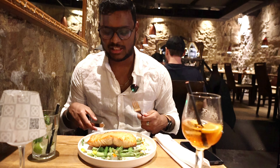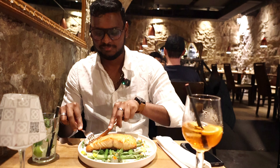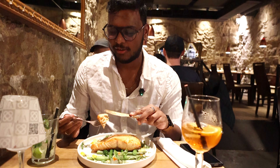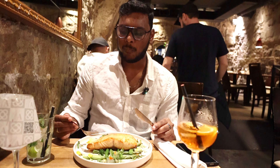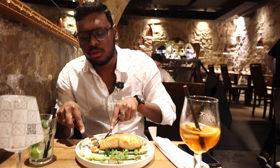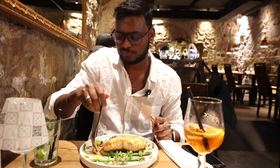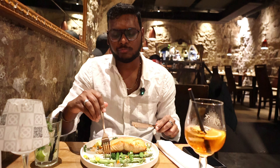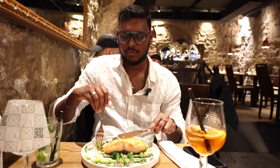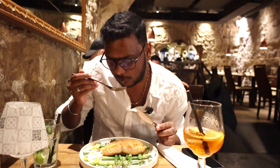I have here salmon with asparagus. It looks really good. The skin is so crunchy. The meat looks very pink. I love the honey glaze. The salmon feels so fresh — it just melts in your mouth. I really like it. I would rate this 8 out of 10. I liked it.